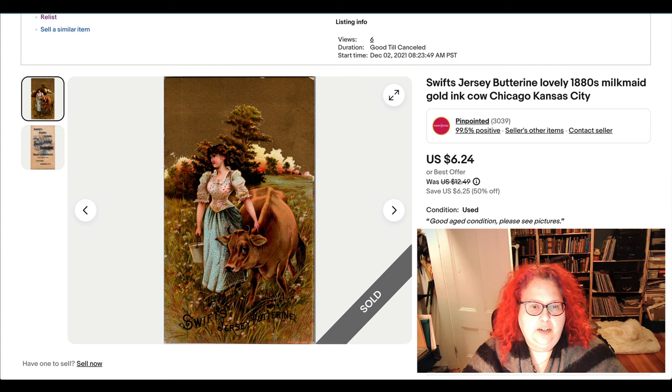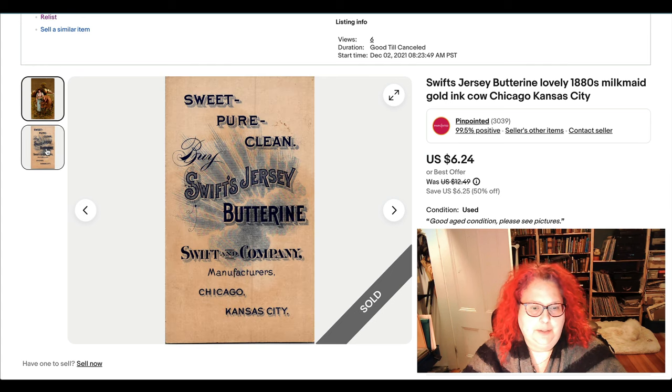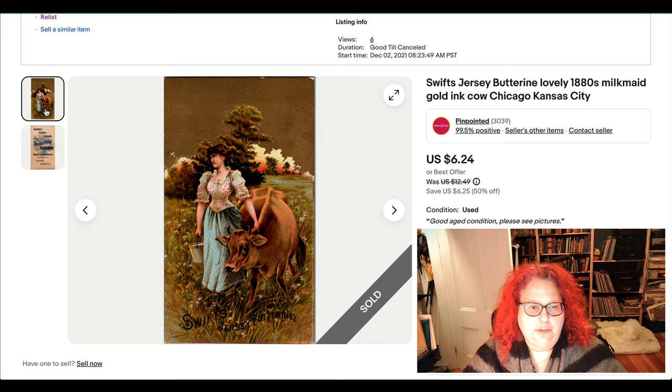This is a trade card — it's for a buttery, so it's dairy related. It's actually gold and very pretty. This again was sold at 50% off. It's something I've had for a bazillion years.